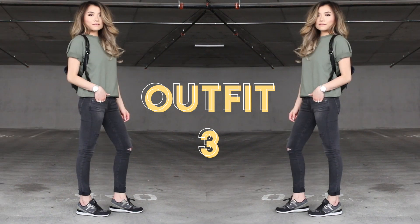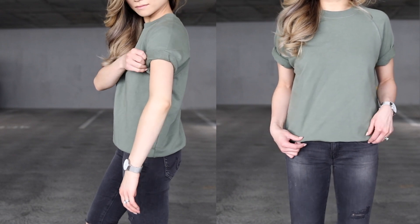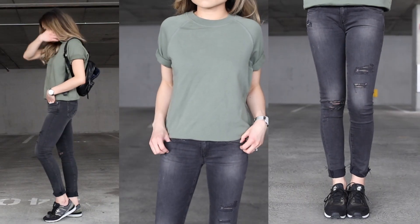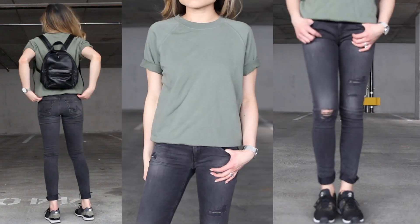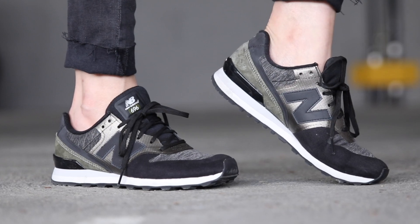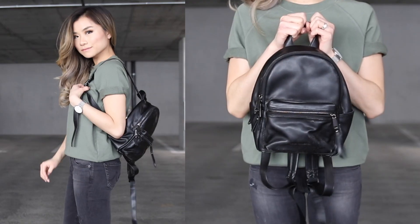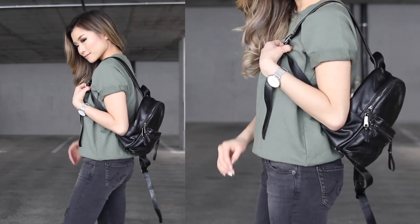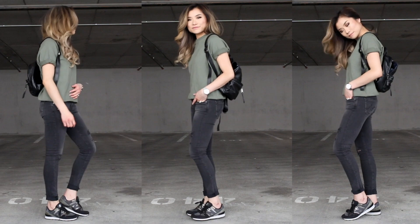Moving on to outfit number three — let's switch things up and get a little sporty. This is a nice everyday casual look, especially when I'm doing a lot of walking. Starting from the top, I have one of my favorite transitional pieces: a short-sleeve sweatshirt. You get the thickness and warmth of a sweatshirt but with some arm exposure so it's not too hot. I paired this with some smoky distressed jeans for a roughed-up tomboy feel. For shoes, a brand new pair of New Balances with really nice arch support and perfect earth-tone colors. And of course, my mini backpack — when I'm out running errands and need to be hands-free, this outfit combination is a great go-to.